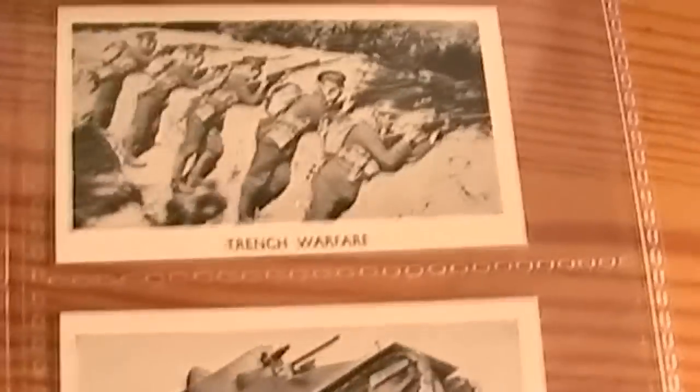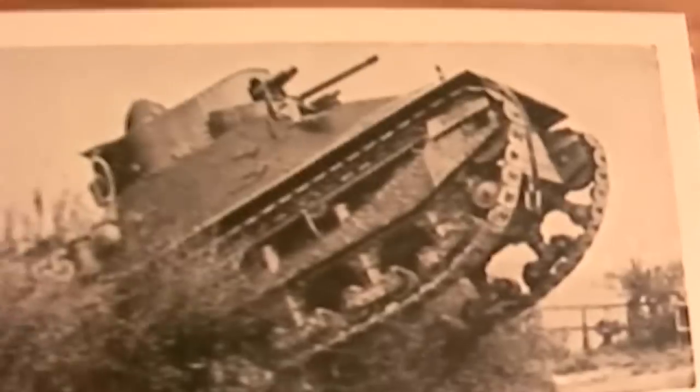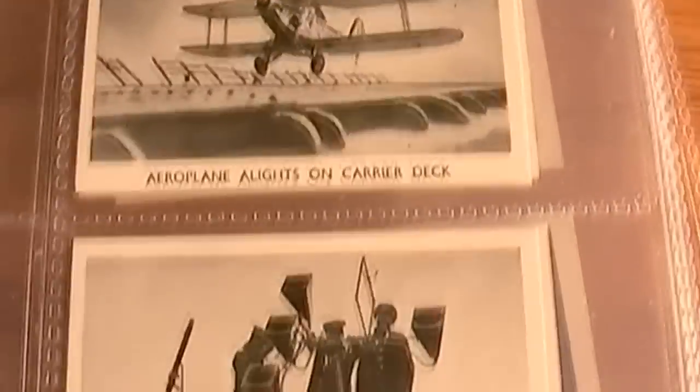Can you imagine being in one of those one man tanks and coming up against one of these big boys? I know which one I prefer to be in. Aeroplane, lights on the carrier deck — I'll have to shoot through some of these quite quickly — tank fitted with wireless, anti-aircraft carrier.